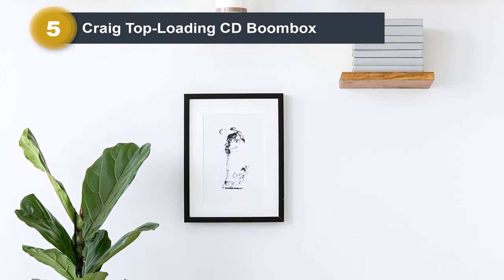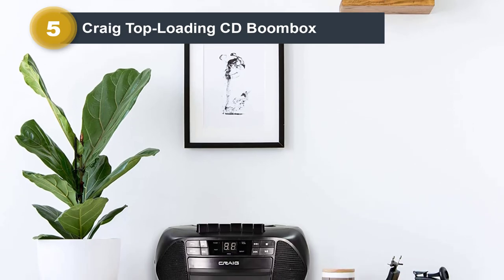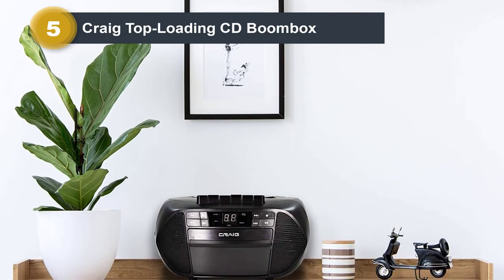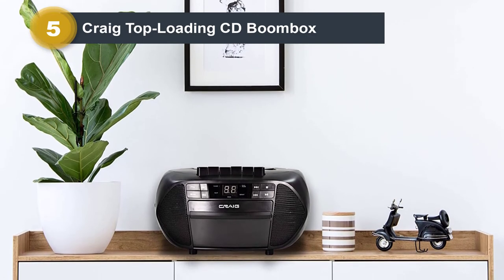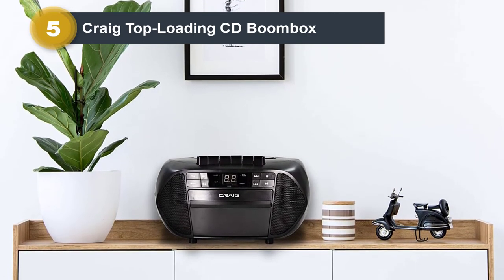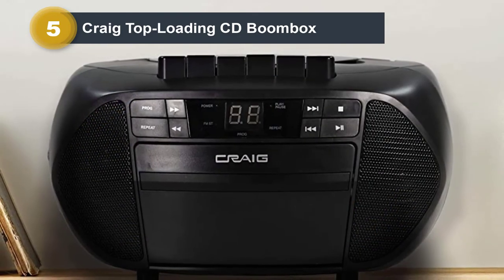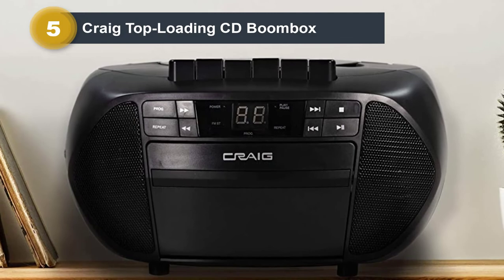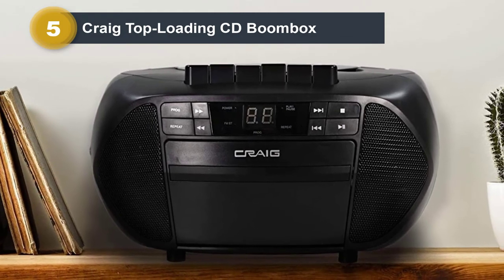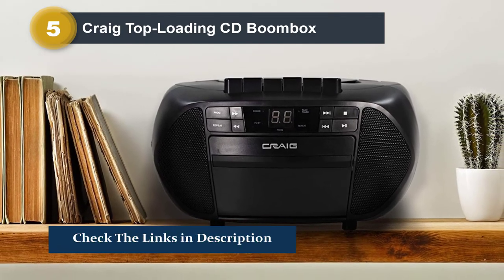Since it's a boombox, you will find a brilliant pair of stereo speakers at the front. However, if you want to use your own speakers or headphones, feel free to use the aux input port. If you want to take it out on a picnic, that's possible too as it only takes six C-size batteries, making it one of the best portable boombox options. If you use it at home, you can power it directly using the AC power cord that comes along with it.